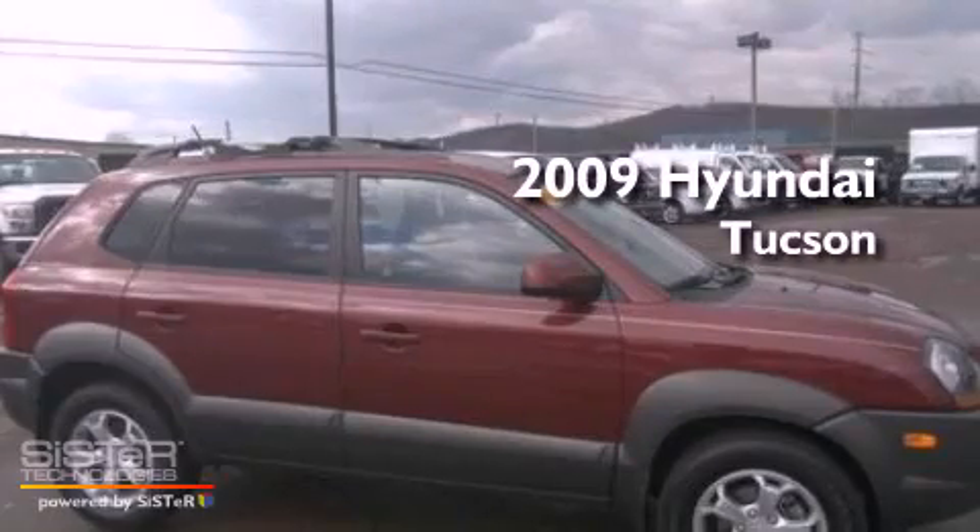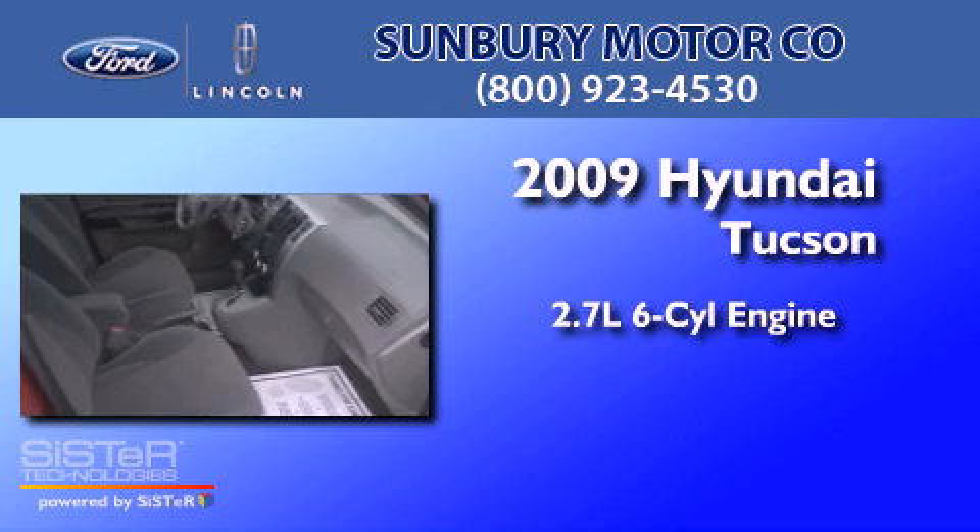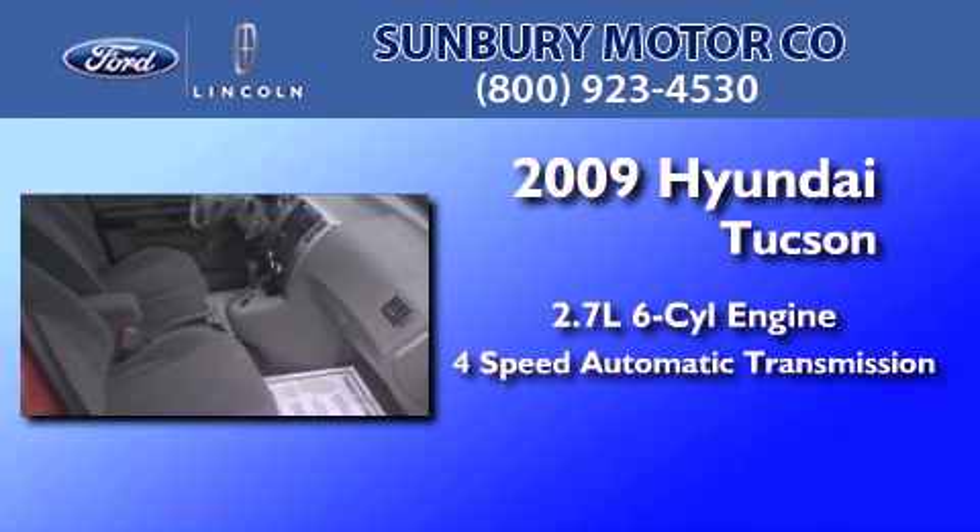This is a 2009 Hyundai Tucson. It features a 2.7-liter six-cylinder engine and a four-speed automatic transmission.